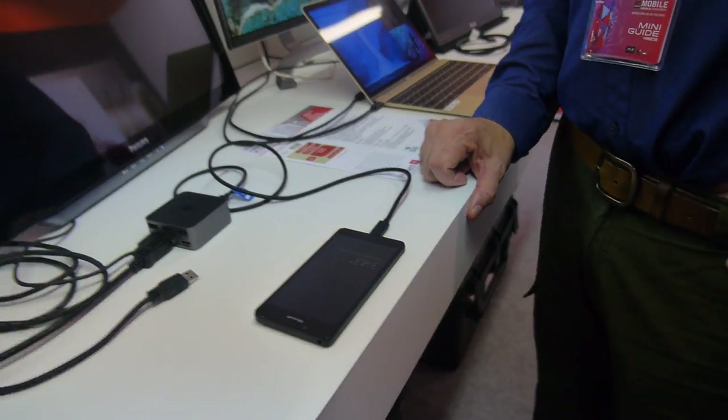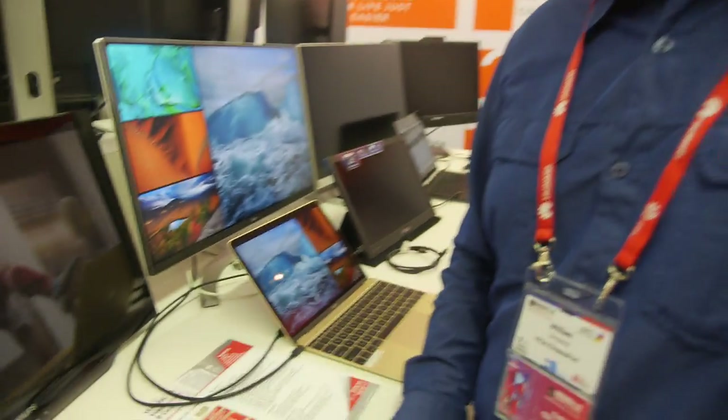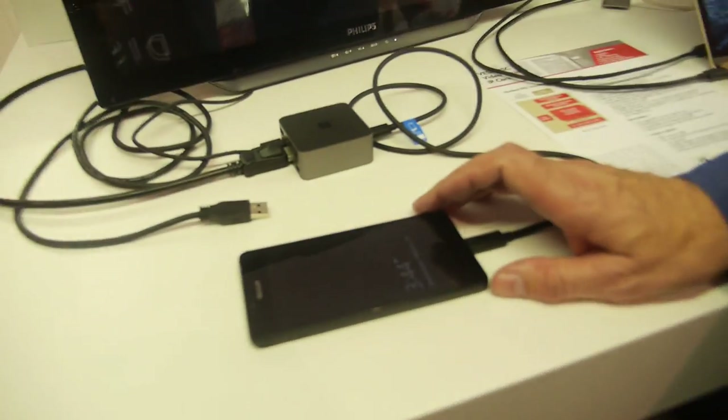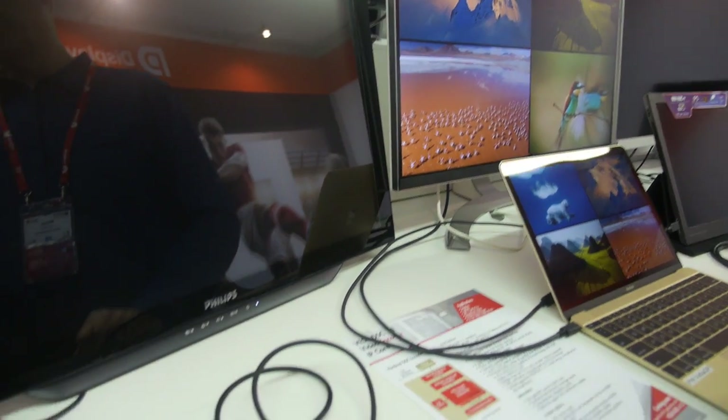There's USB Type-C, SlimPort, HDMI, MHL, DisplayPort — so what's the difference between all these? A lot of them do the same sorts of things. SlimPort is actually a component of DisplayPort — it is actually DisplayPort, just Analogix's brand name. HDMI has been around for a long time and is primarily on televisions but also in the PC monitor space. The market right now is moving to using the Type-C connector for pretty much everything.